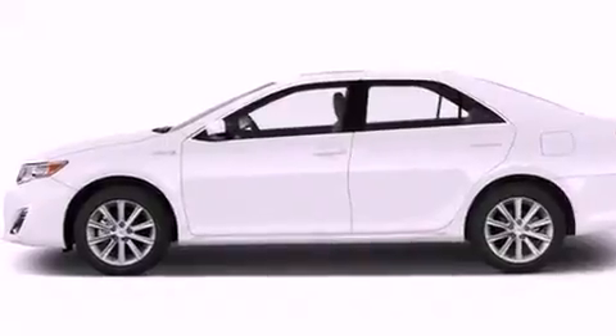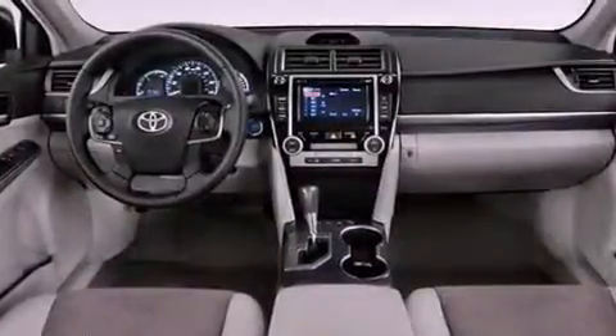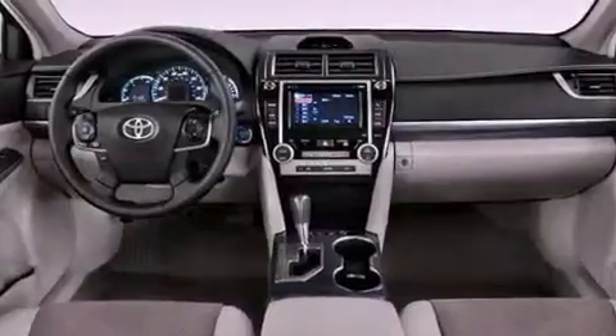Additional features include an anti-lock braking system, rear curtain airbags, cruise control, and an auxiliary power outlet.